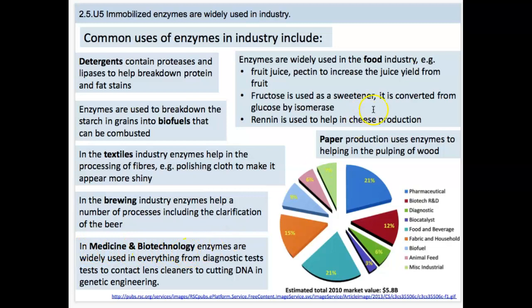We also have enzymes in food: fruit juices, fructose-like sweeteners, and renin to help cheese production. One more example is paper production, which uses enzymes to help pulp the wood. Pharmaceutical is huge, as is food and beverage — those are our two biggest enzyme users.